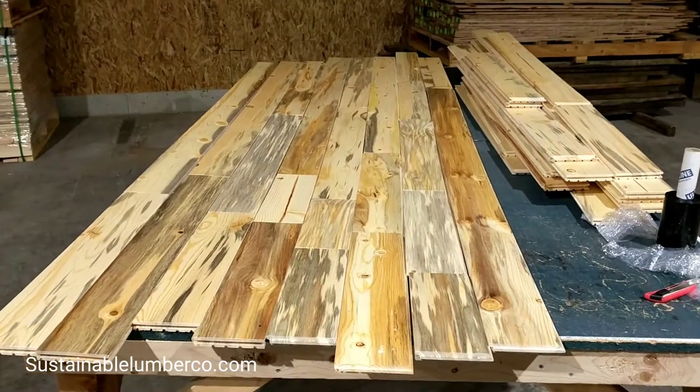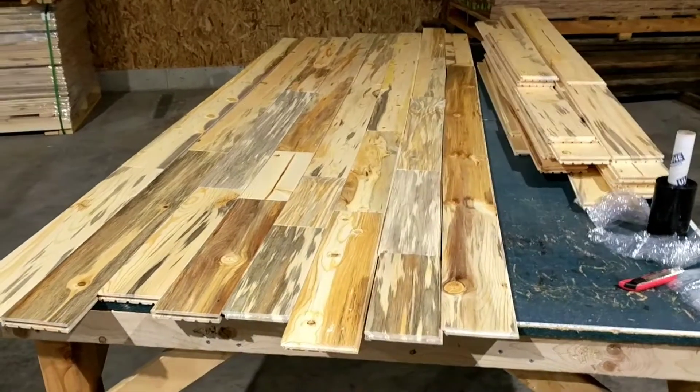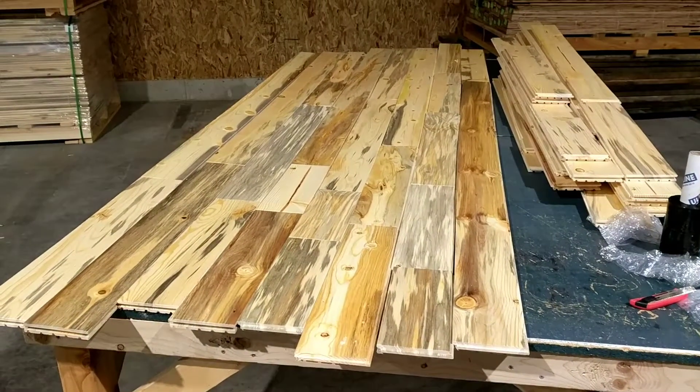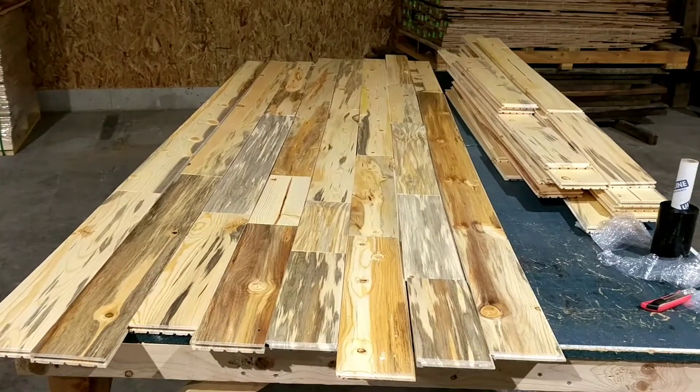Hey everybody, hope you are well. Had a few customers recently ask, if I buy your beetle kill pine, what should I expect? So I decided to come into the warehouse and open up a couple bundles.